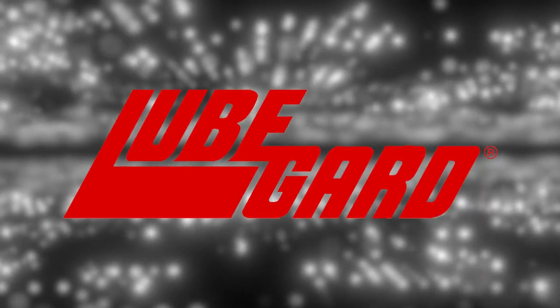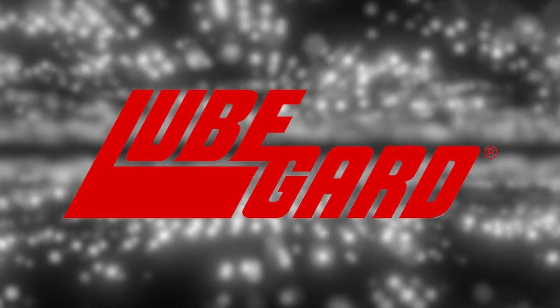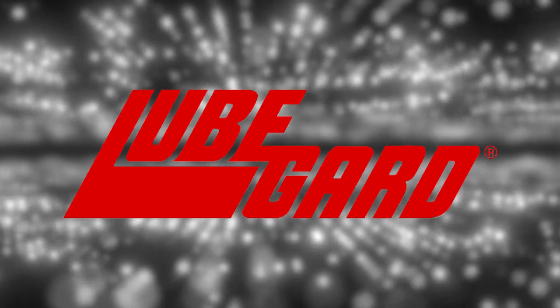LubeGuard is the leader in research, development, and manufacturing of highly specialized synthetic lubricants to various markets.